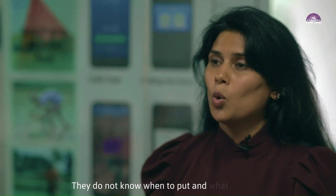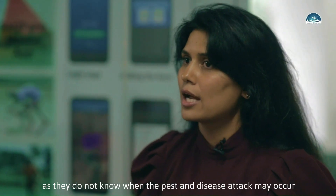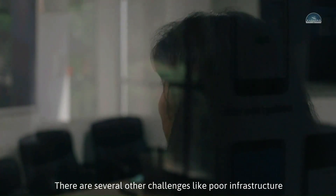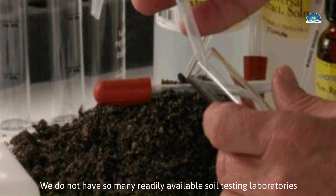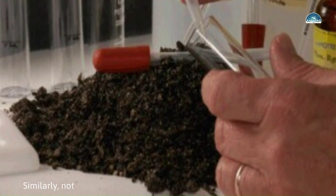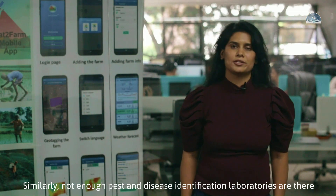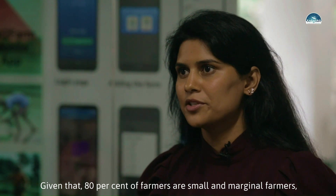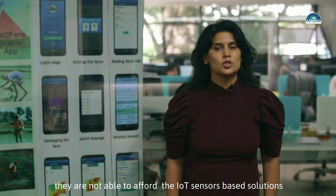Farmers do not know when to apply treatments or what solutions to use, as they do not know when pest and disease attacks may occur. There are several other challenges like poor infrastructure — not enough soil testing laboratories, and similarly, not enough pest and disease identification laboratories. Given that 80 percent of the farmers are small and marginal farmers, they are not able to afford IoT sensor-based solutions.